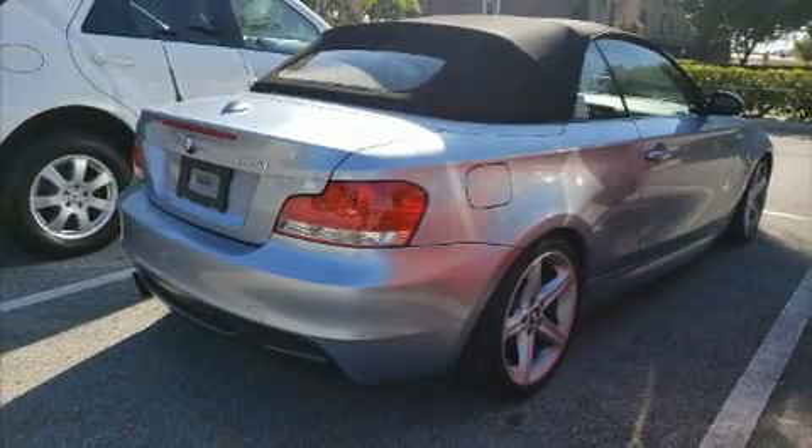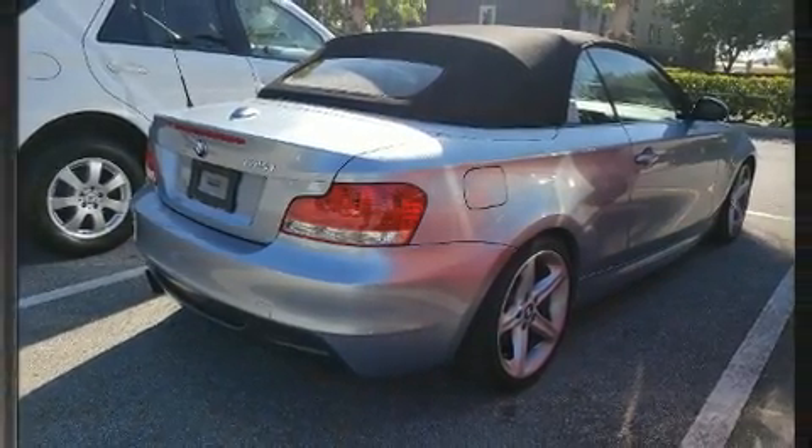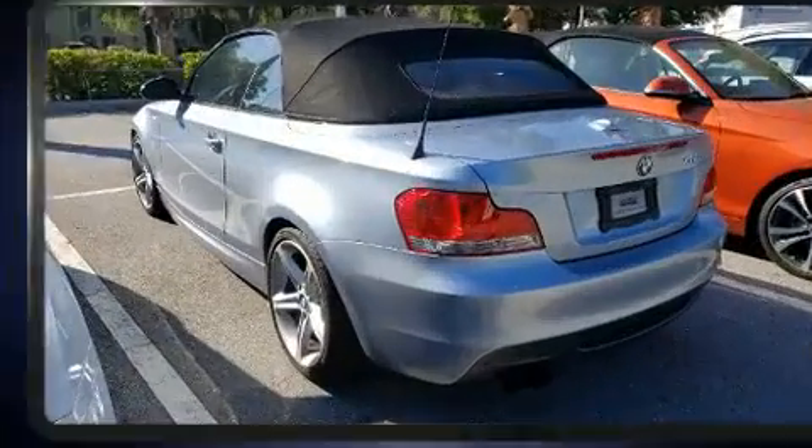Step into the 2008 BMW 135i. This two-door four-passenger convertible still has less than 80,000 miles.